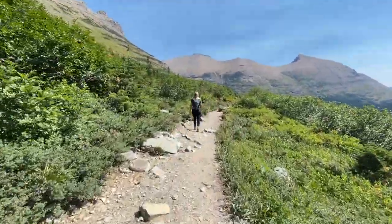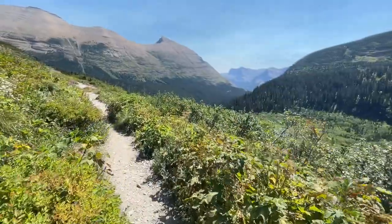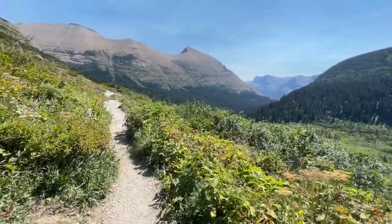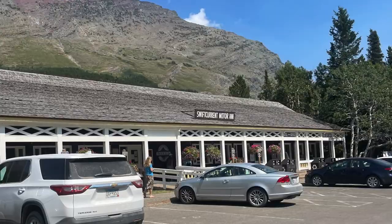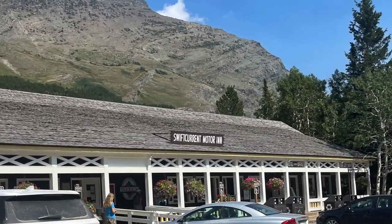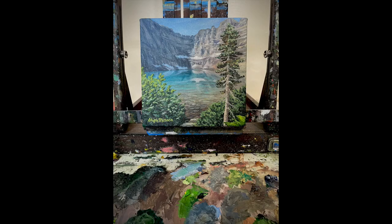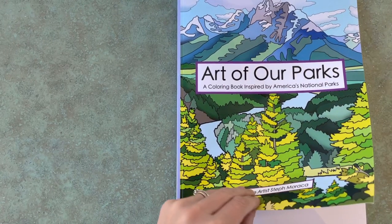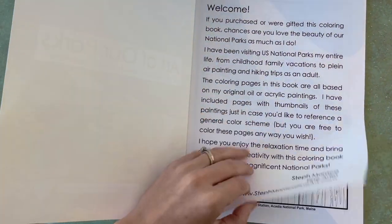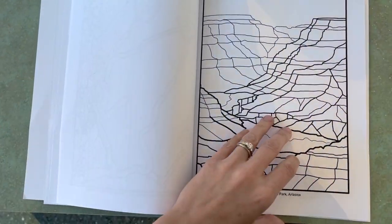The hike back was just as beautiful as the hike over to the lake. After we made it back to the parking lot we headed into the Swiftcurrent Motor Inn to use the restrooms and also to grab some soft-serve huckleberry ice cream in the gift shop, which was incredible — highly recommend. I was inspired by this hike to create an oil painting, so here's my oil painting of Iceberg Lake. It was such a beautiful spot I had to paint it. I also have coloring books of my national park paintings turned into coloring pages — I'll leave a link in the description.